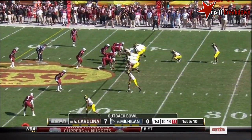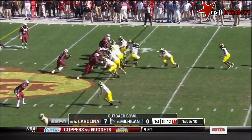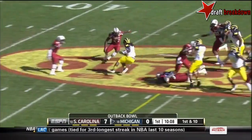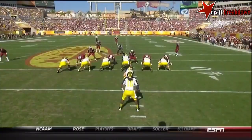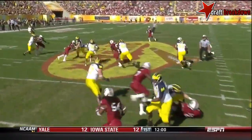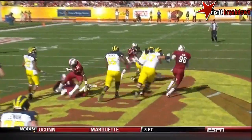15-yard reception by Gallon. Robinson touches for the first time and there goes Denard Robinson. To their feet, gain of 15. Right guard Omomai pulls, he leads it up in a hole. It's an old-fashioned Michigan power play with Denard Robinson.